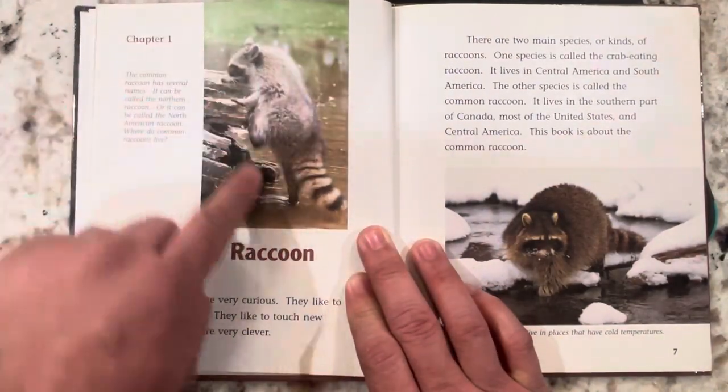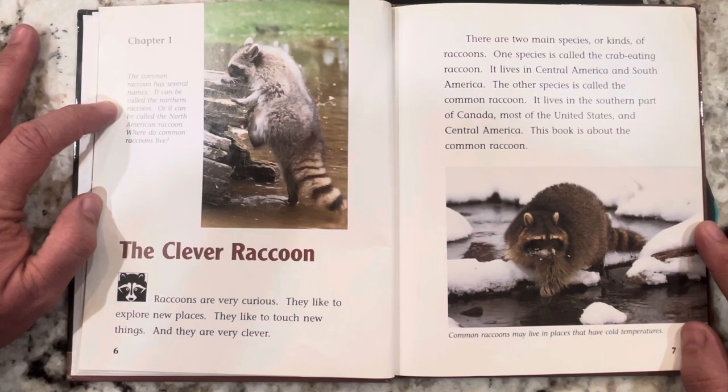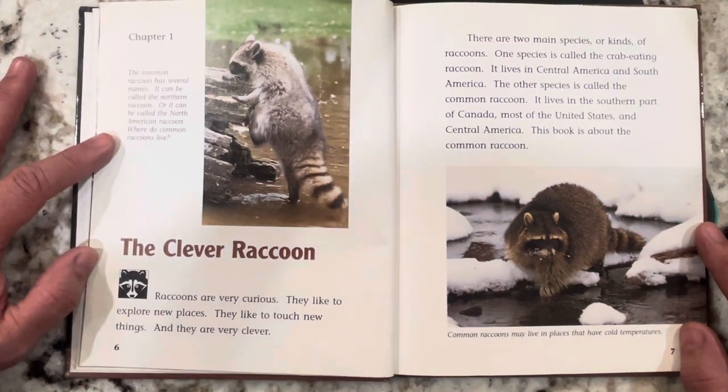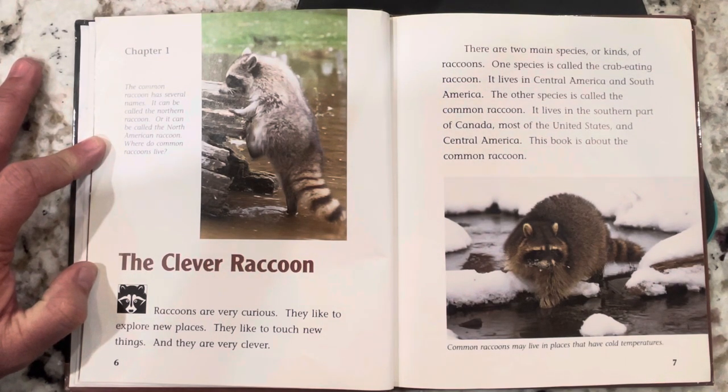Chapter 1. Here's a picture with a little caption next to it. The common raccoon has several names. It can be called the Northern Raccoon, or the North American Raccoon. There are two main species or kinds of raccoons. One species is called the crab-eating raccoon. It lives in Central America and South America. The other species is called the common raccoon. It lives in the southern part of Canada and most of the United States and Central America. This book is about the common raccoon.